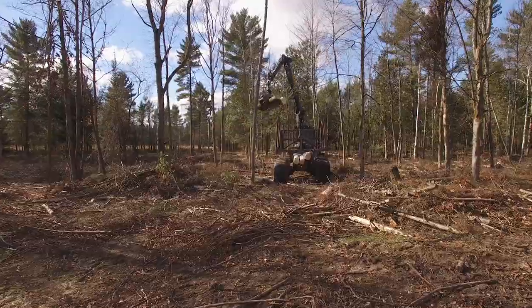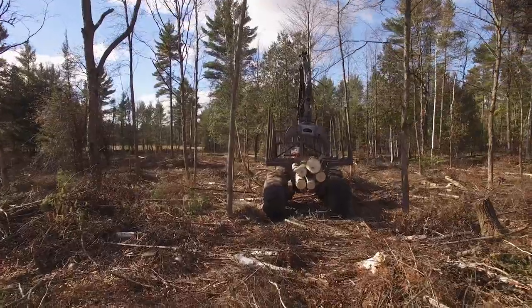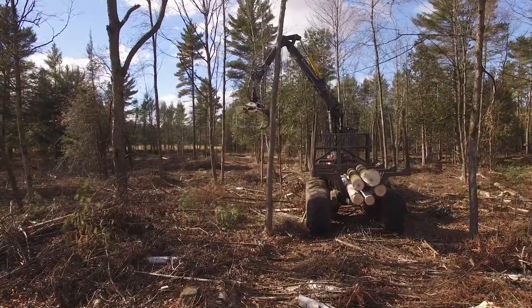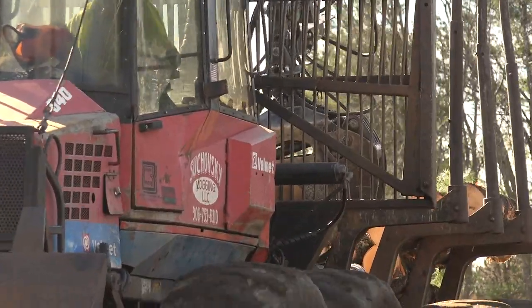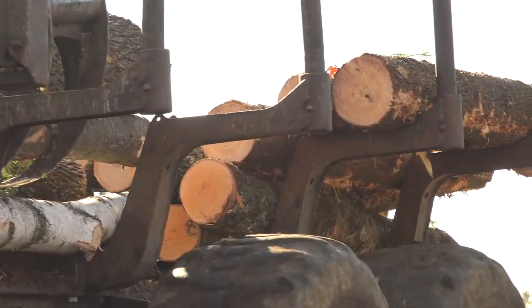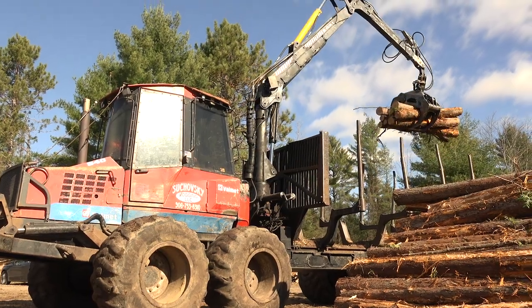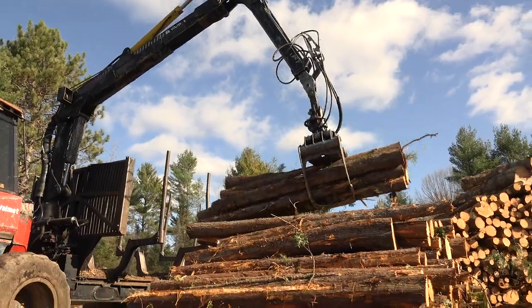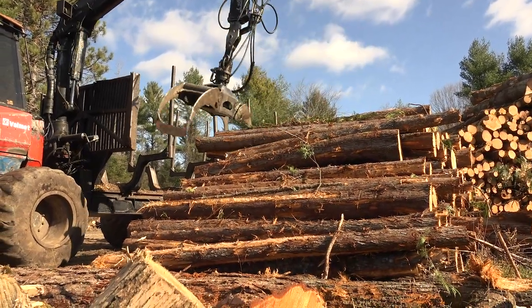Moving wood out of the forest to a central place called a landing requires different equipment. The process is called forwarding. There are many machine designs. Most of what we harvest in the Lake States is called cut-to-length, so the processors cut the trees into desired lengths and then the forwarders gather that wood and sort it into the different products. So why do you suppose all these different piles of wood are lying around?